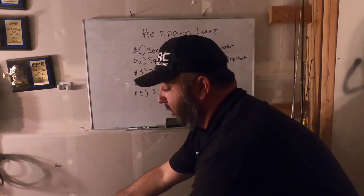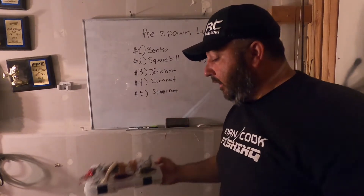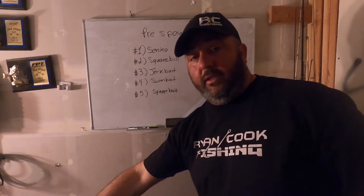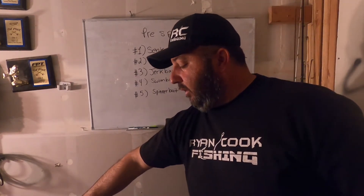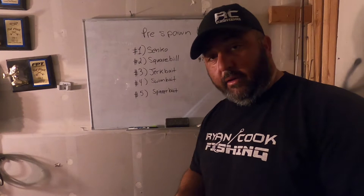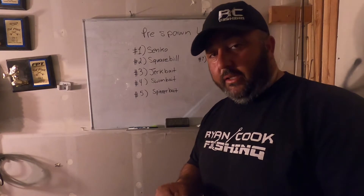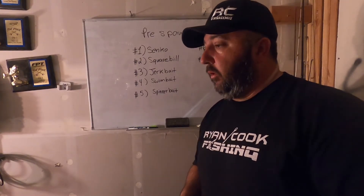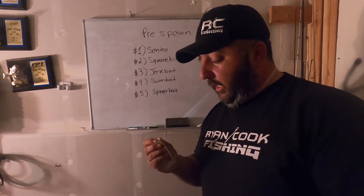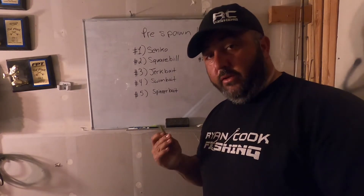Now to my lures. I've got them all right here. We're going to start with the Senko. Guys who fish the delta, ponds, lowland reservoirs — you know all about the Senko. Problem is, there's a lot of guys in the highland reservoirs who don't throw it. Deep water takes forever to get down because a lot of guys in the delta fish it wacky rig or weightless. In a deeper body of water you just need to either put a nail weight in it, fish a Neko rig, or throw a Texas rig — there's a lot of different ways you can throw the Senko.